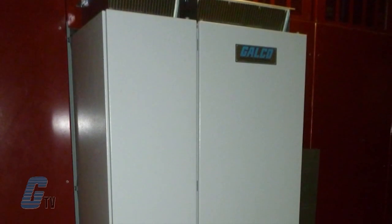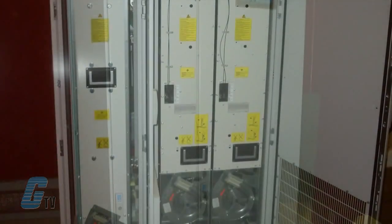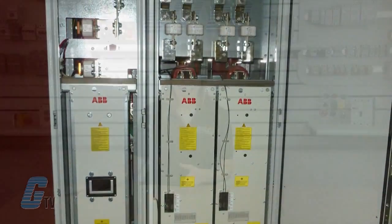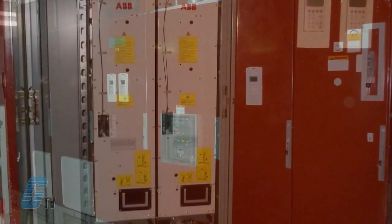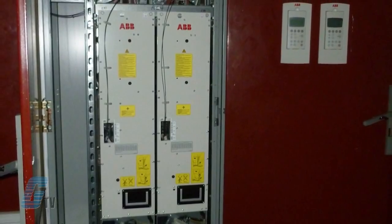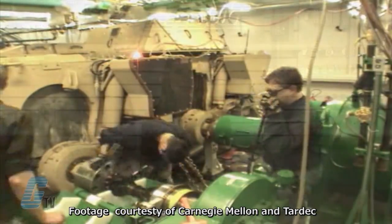MSU asked GALCO to modify the existing common DC bus drive system by separating the DC bus and providing a line regenerative active front end rated to allow each inverter module to absorb and motor independent of each other. In addition, MSU requested that GALCO replace the existing inverter modules with new ABB inverter modules to ensure reliability during the testing process. As an ABB drive integrator, this task was easily met.